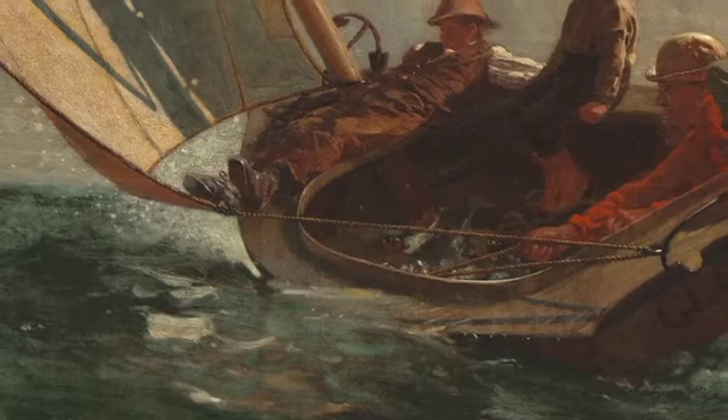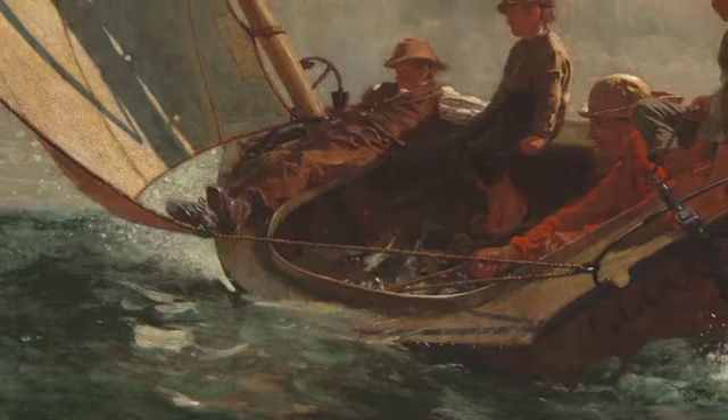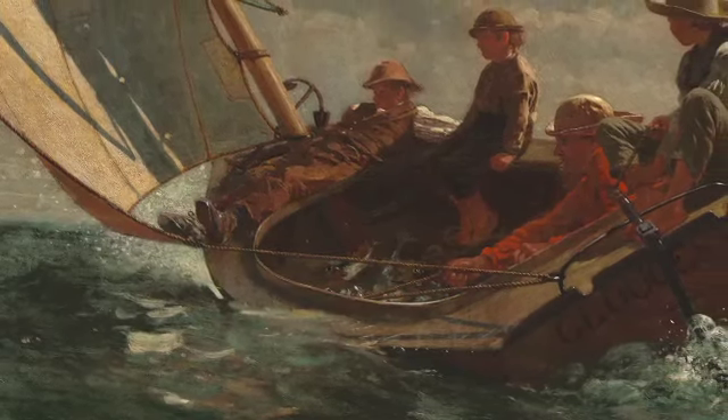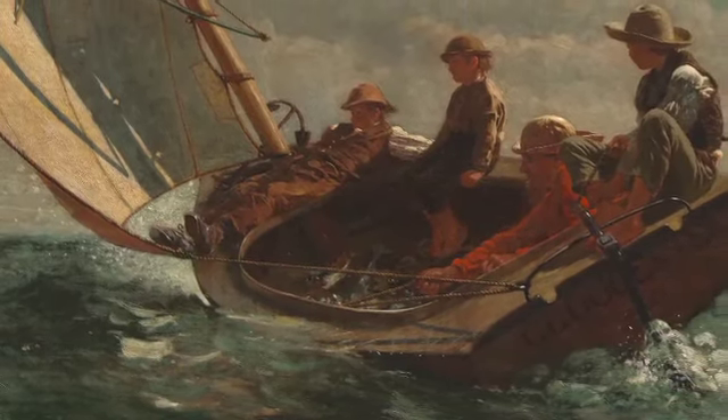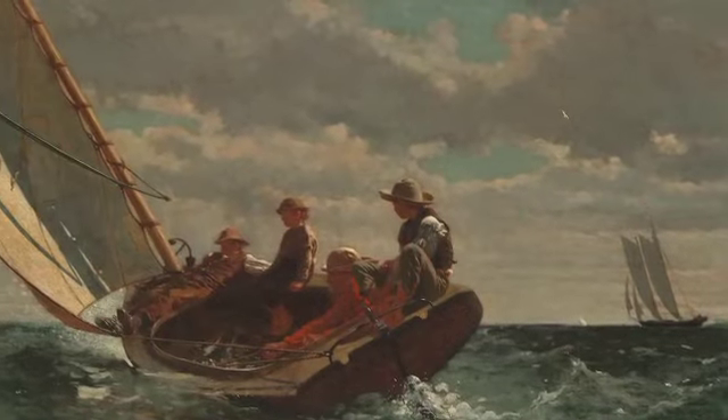As the afternoon sun casts shadows on the sail, a fisherman and three boys return from a day at sea. Do you think it was a good day for a sail? Look carefully for clues that let us know.